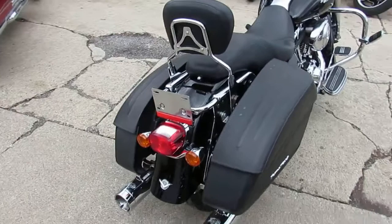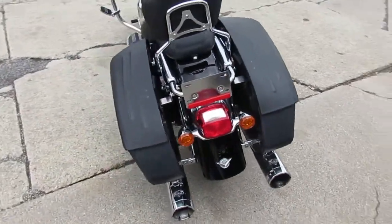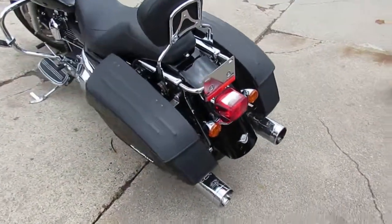Windshield, backrest, Lansen Hines exhaust — this one's got it all. Sharp, low mileage Rogue King for sale.